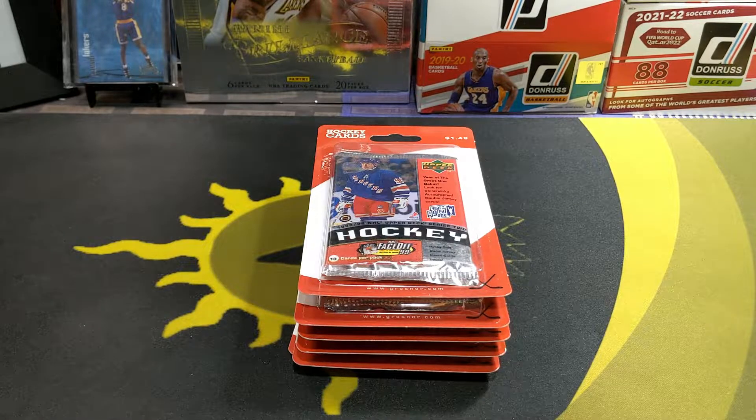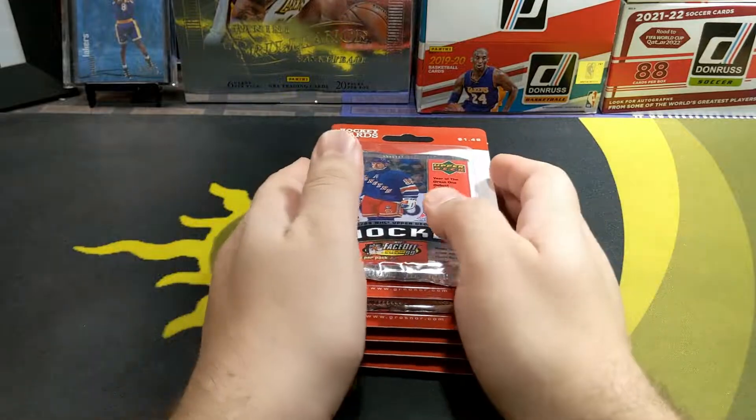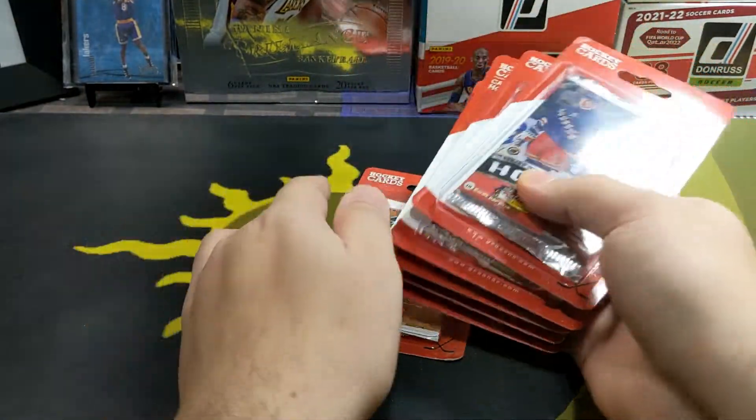What is going on folks? Welcome back to the channel. Today I'm going to be opening some hockey cards for all the hockey fans.